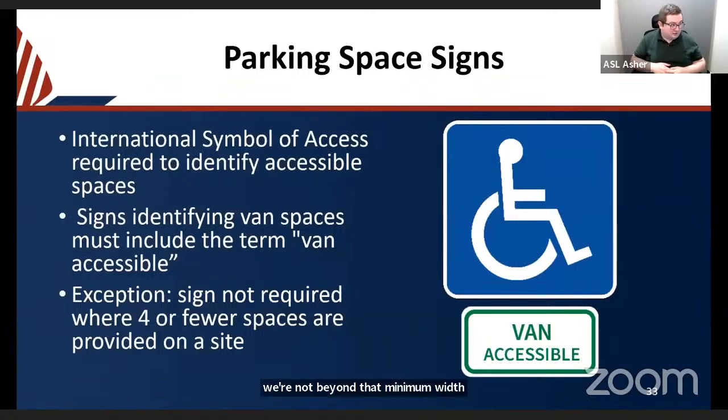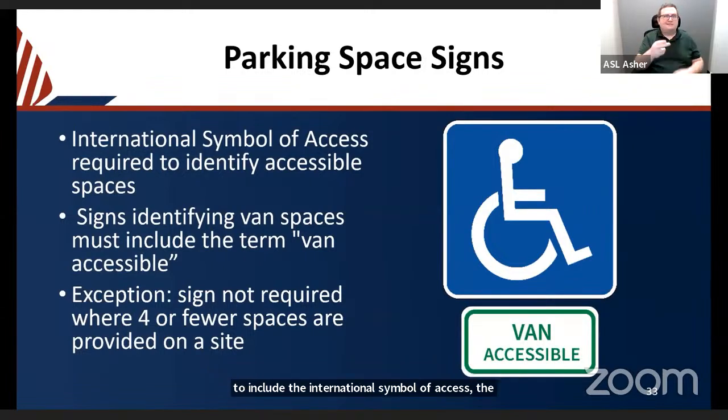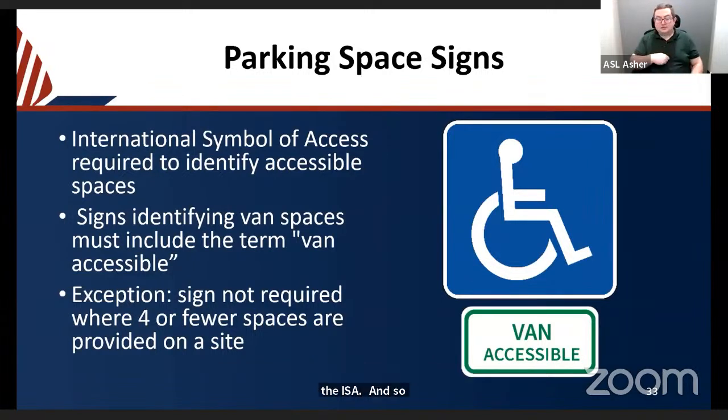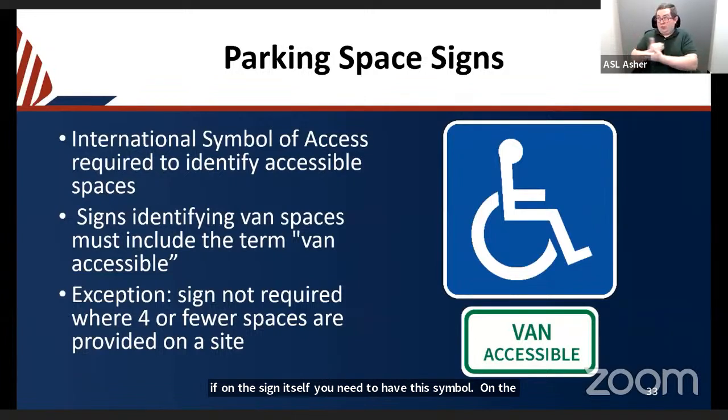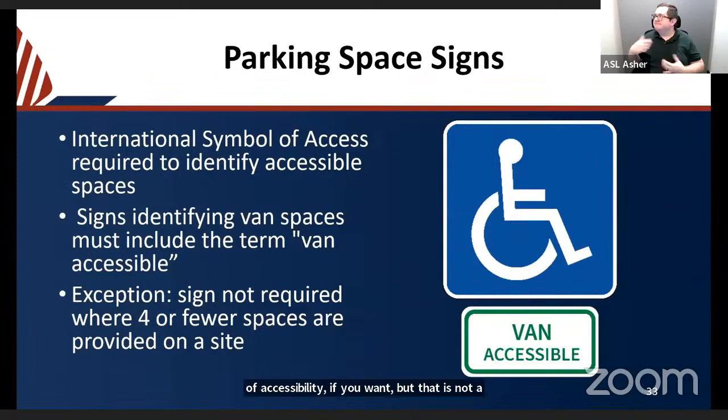Parking space signs need to include the International Symbol of Accessibility, the ISA, to designate which spaces are accessible. While a new motion or active symbol of accessibility is being promoted, the actual requirement is for the ISA on the sign itself. On the ground, since there is no requirement, you can paint the new active symbol if you want, but it is not required.